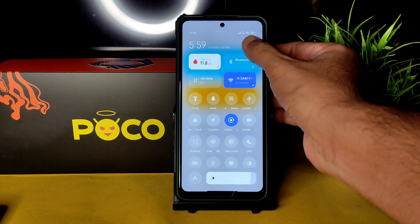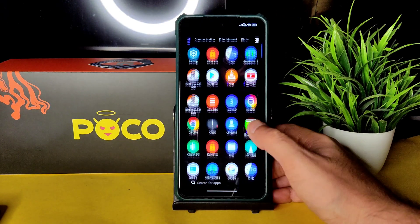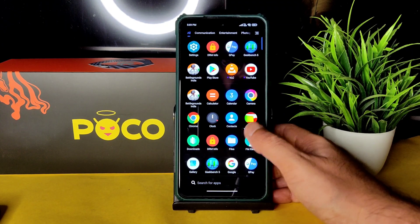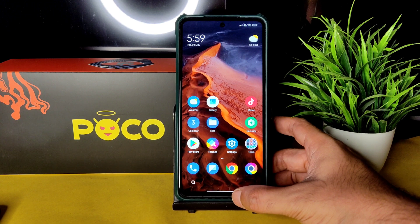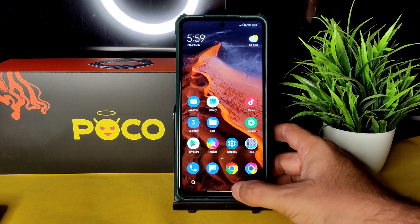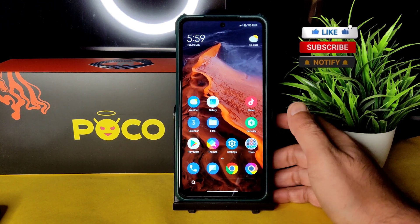Dark mode and light mode both work flawlessly fine. You can also use a custom camera app to enhance your camera experience. That's all I wanted to cover — I hope I explained everything regarding this MIUI MIX ROM. Don't hate any particular ROM; just ignore what you don't like and flash something else.